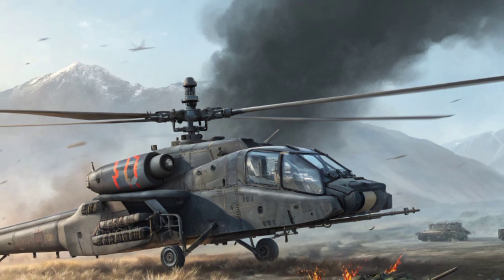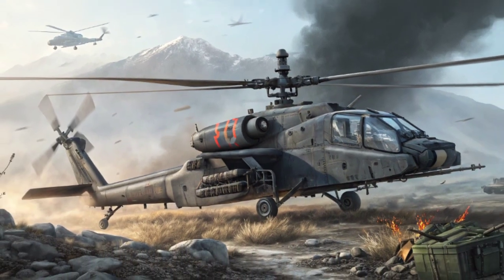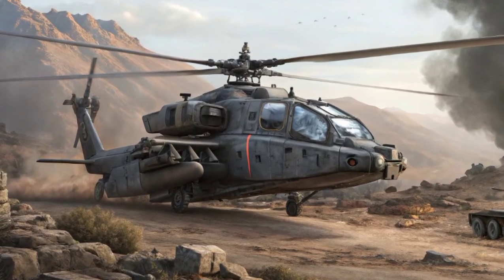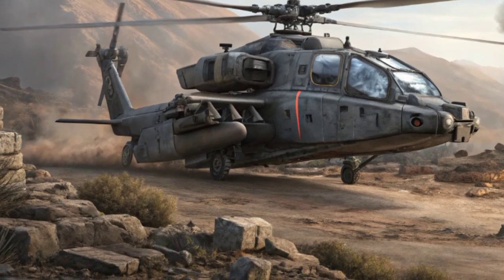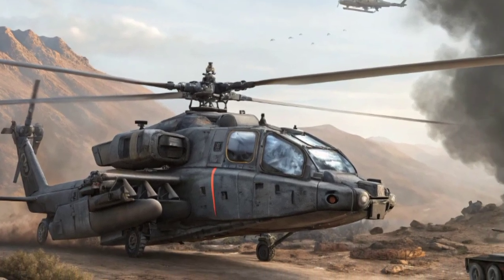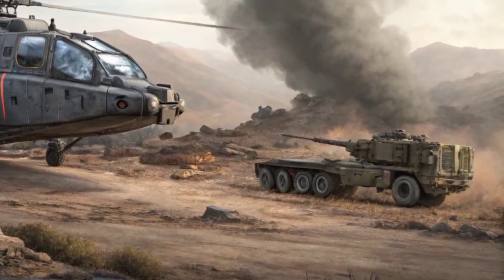In terms of design, the HAL Rudra retains the basic aerodynamic shape of the Dhruv but incorporates significant upgrades for combat effectiveness. The fuselage is built to be strong yet lightweight, using advanced composite materials for durability and resistance to harsh weather and battle conditions.